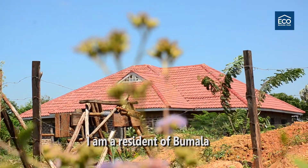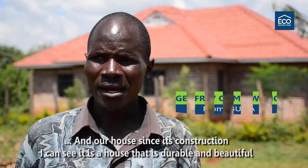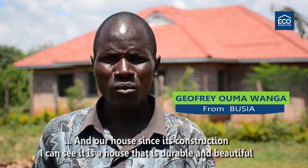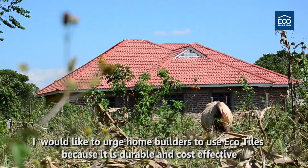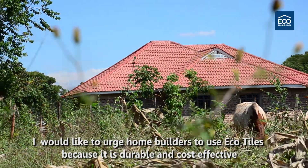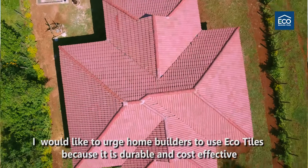My name is Joffur Oma Wanga, and my name is Tujenge. I am a Kenyan, and the mission here is to achieve EcoTiles — because it is durable and beautiful.